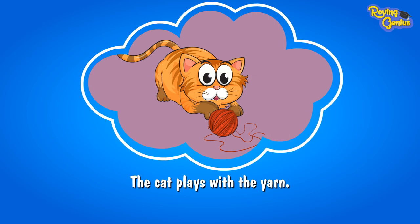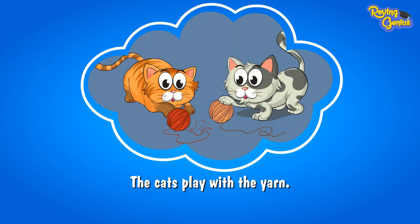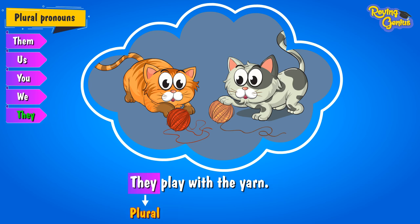Let's see another example. The cat plays with the yarn. As cat is a singular animal, we use the pronoun 'it.' Now, if another cat joins in, we say: The cats play with the yarn. As cats is plural, we use the pronoun 'they': They play with the yarn.